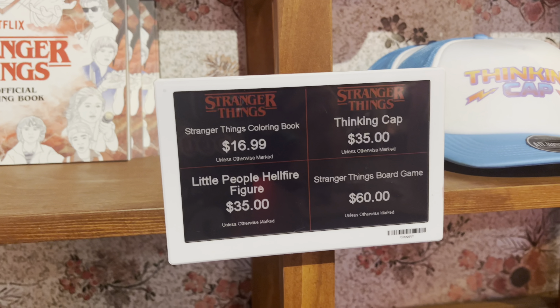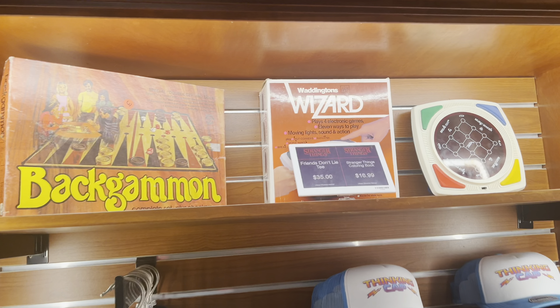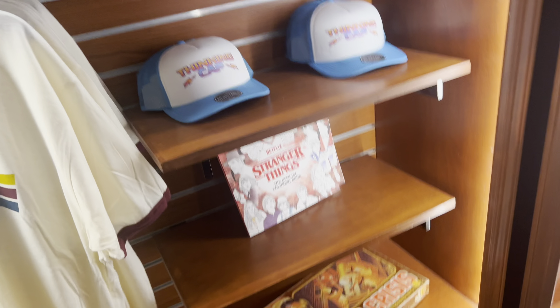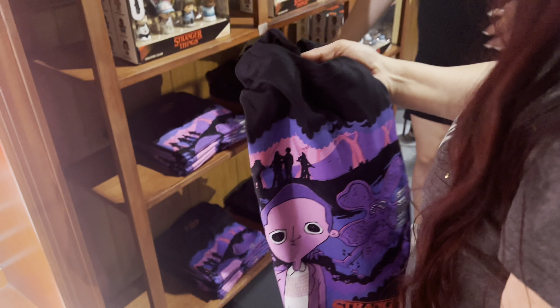Look at that — they got coloring books, hats, shirts, more shirts. Let's see what else is there. Oh, that's the prices of some of the stuff. Let's look at the other side real quick.